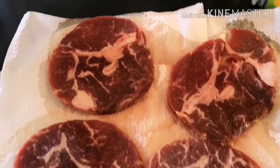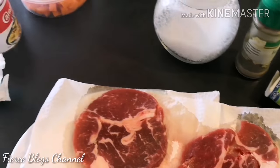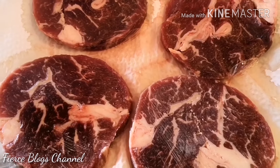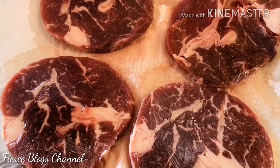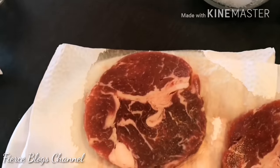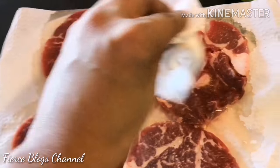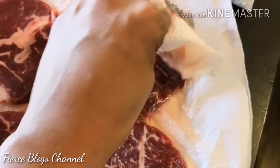So that's the rib eye — four pieces. For the ingredients, we're going to use salt, pepper, butter, and a few cloves of garlic. Make sure you remove all the excess moisture from the rib eye — just like that, and tap the top as well to get rid of any extra moisture before you season it.